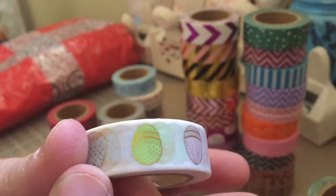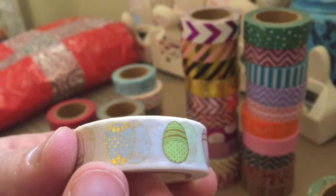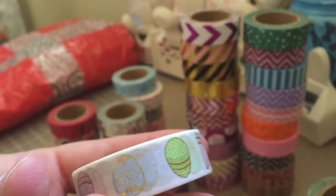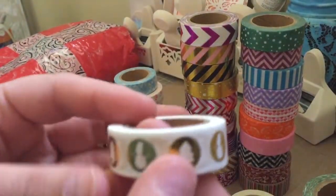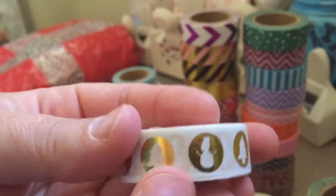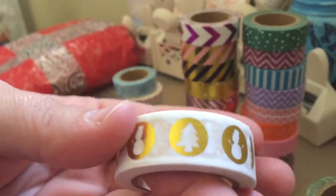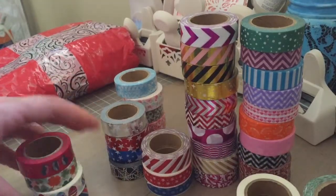You can see that the outlines of the eggs are in gold foil and each egg is just a different color with gold foiling in it. Then this one's really pretty too — it's a Christmas tree and a snowman, then a Christmas tree and then a snowman. They're like little stamps and it's gold foil.